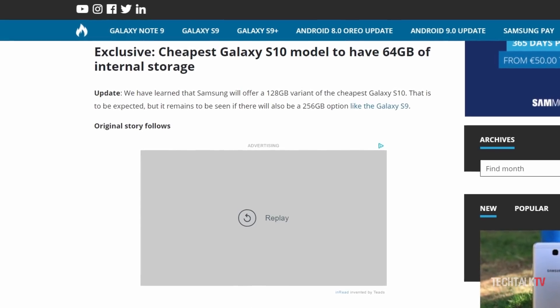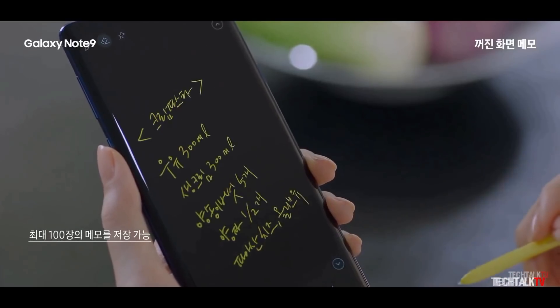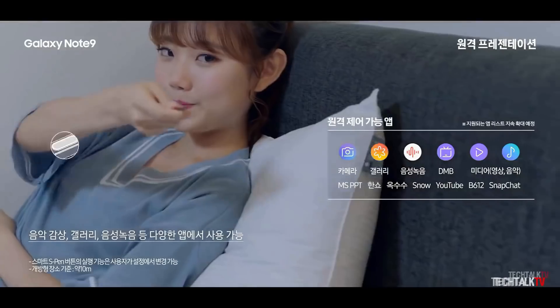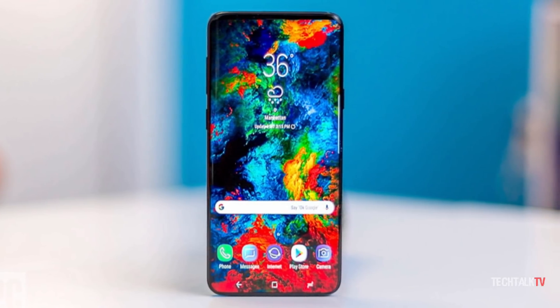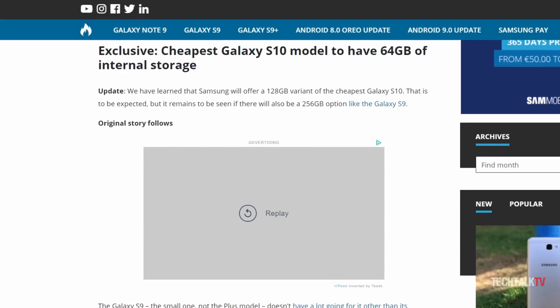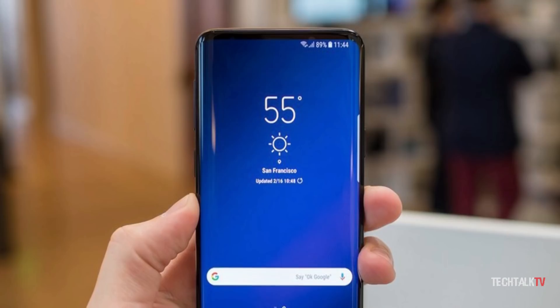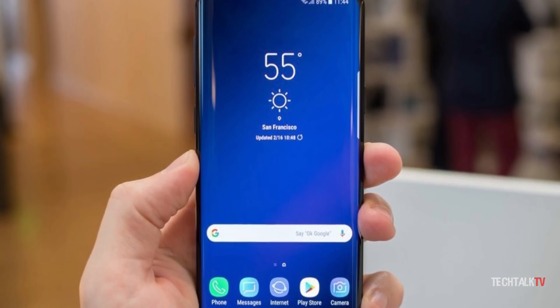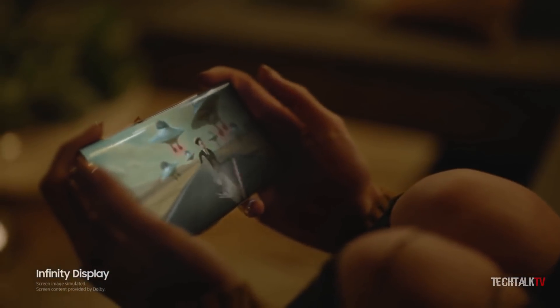The entry-level Galaxy S10 will have 64GB as base storage. Samsung launched the Note 9 with 128GB of internal storage, so people were asking whether that will continue with the S10 as well. I'm sure the S10 Plus and the regular S10 both will have 128GB of base storage. The entry-level S10, however, as this rumor suggests, will have 64GB, which is understandable as it's an entry-level model — to keep the cost down they have to cut corners somewhere. Thank God they're not doing that with the display.